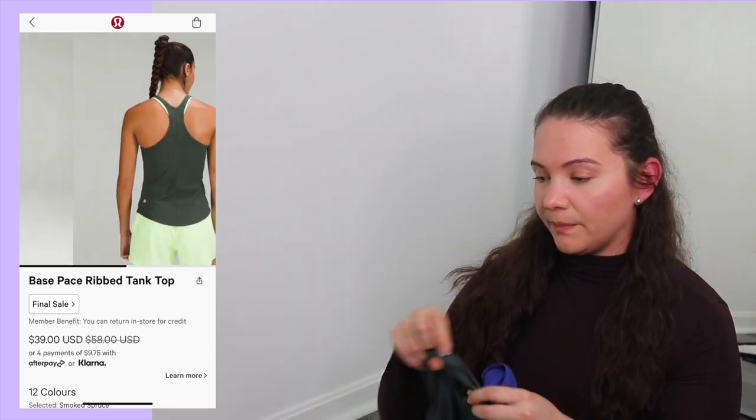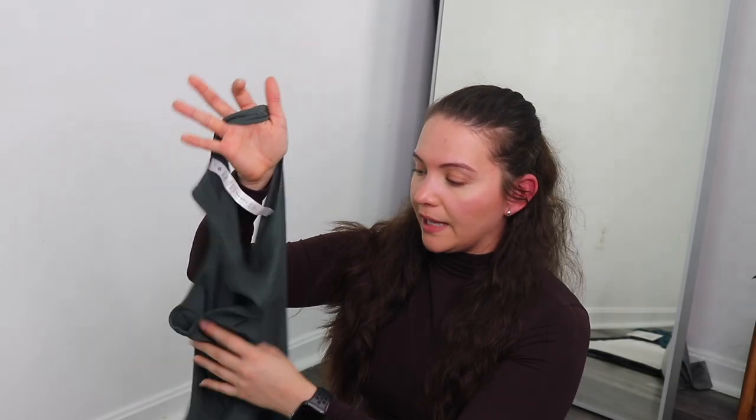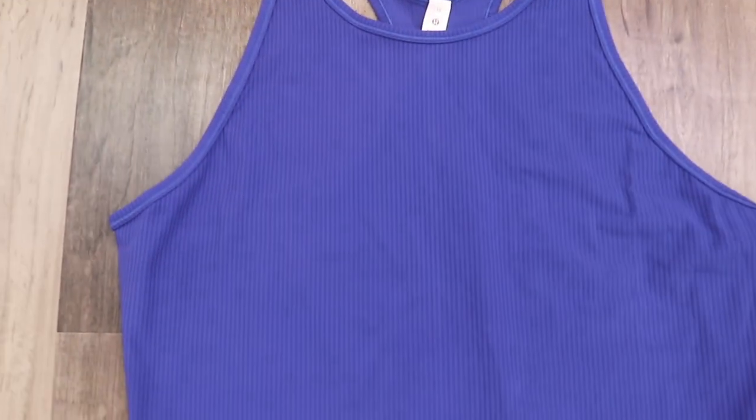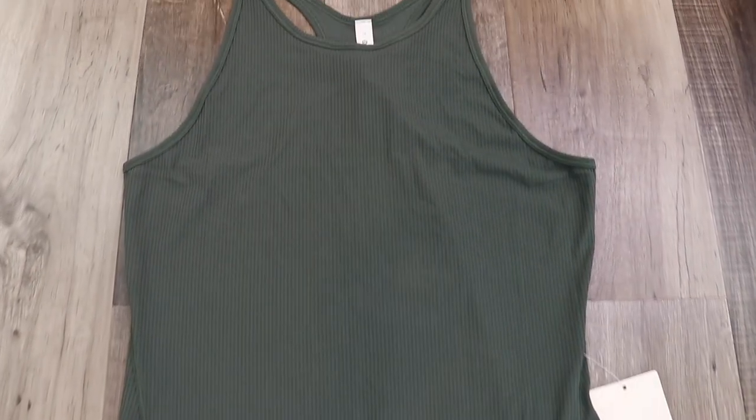A new favorite is the Base Pace Ribbed Tank Top — I'm pleasantly surprised by it. Colors I got: smoke spruce (dark muted green) and psychic (a nice blue). Original retail $58, sale price $39. I got a size 10 in both — they're tight to body. Fabric is 84% nylon, 16% elastin — new Luxe fabric. This is made for high-sweat activities and is a running tank worn over a sports bra. I've worn a similar style to CrossFit and loved it. It's super light — it won't feel heavy when you're sweating.